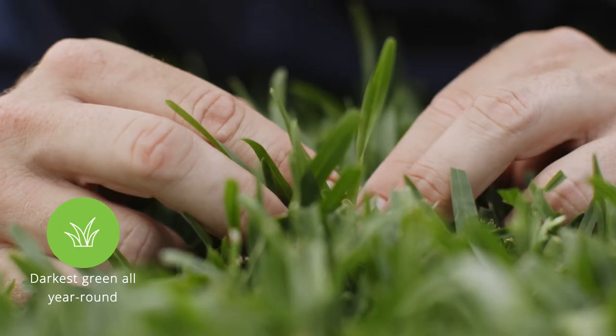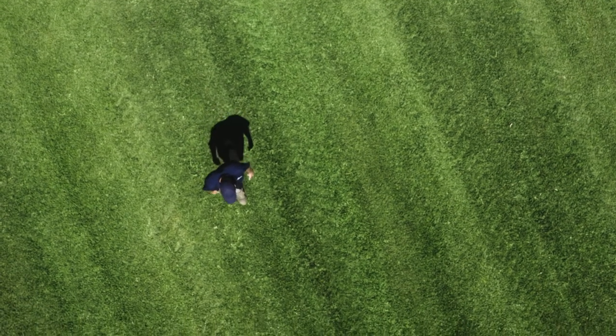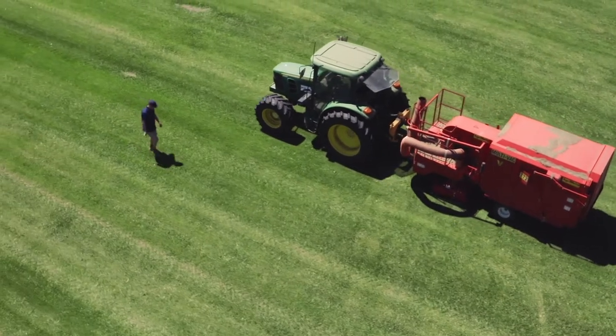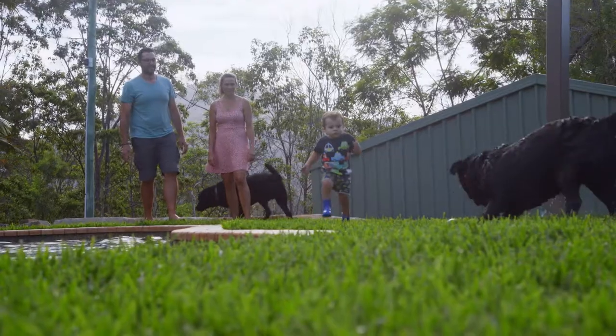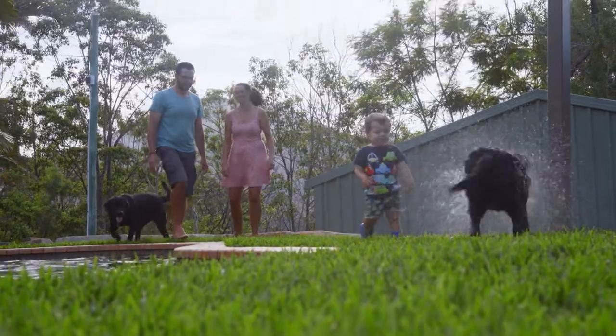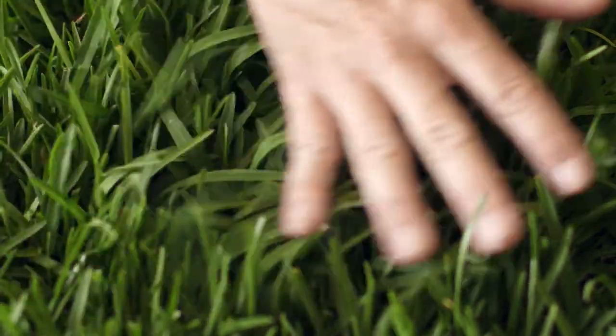Prestige Next Generation Dark Softleaf Buffalo. Look how dark green it is. It is bred in Australia especially for Australian conditions and delivers many of the same outstanding traits that make it perfect for residential back and front yards. Prestige Buffalo turf offers homeowners a beautiful no-fuss lawn that maintains a deep dark green lush colour year-round in temperate climates.